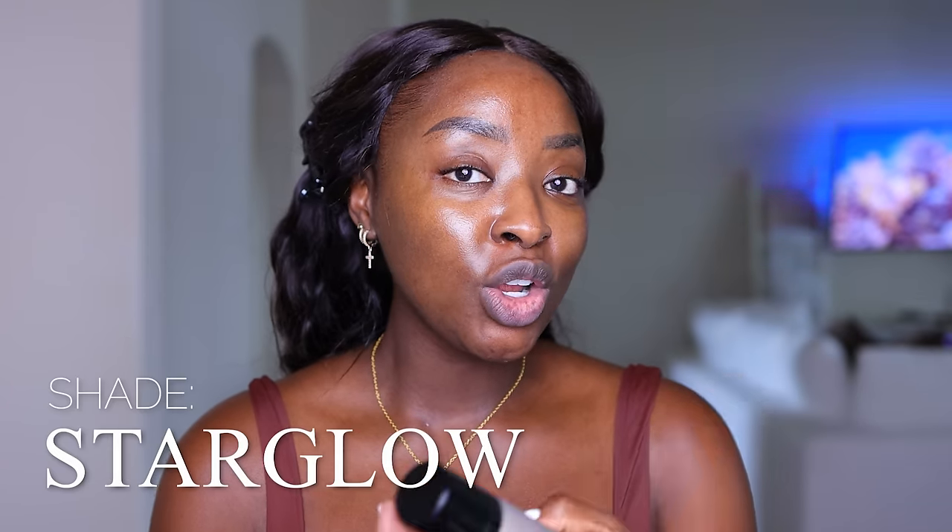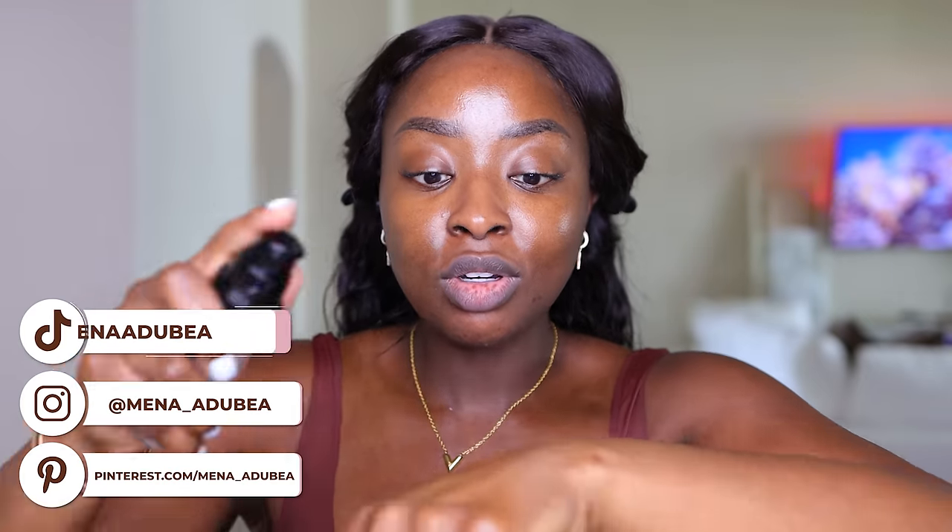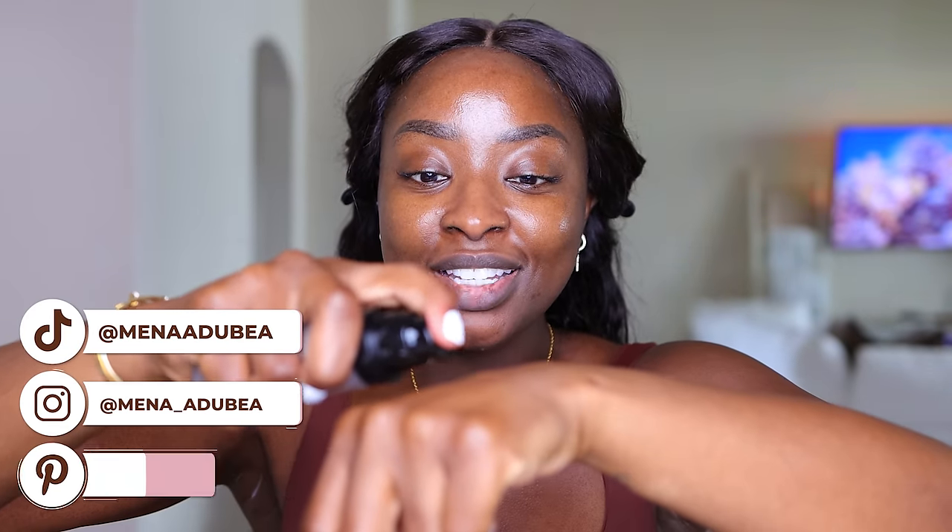I also got the Glowy Super Gel Star Glow, so this is giving we're-glowing-until-eternity type makeup. Now, if you know, you know — I don't like that kind of stuff, but I'm dedicated to showing y'all different things.